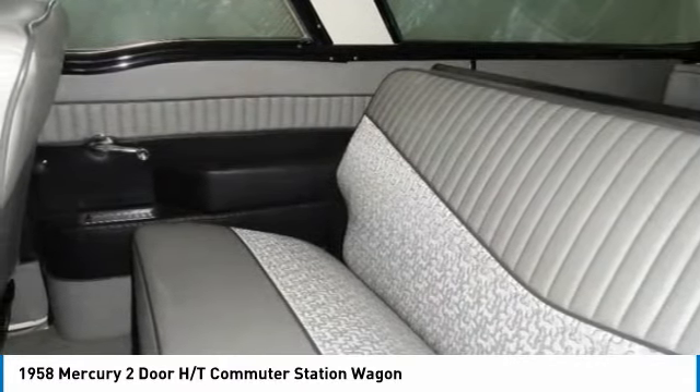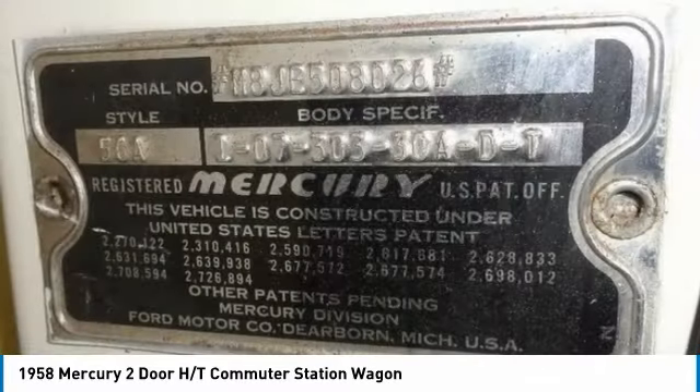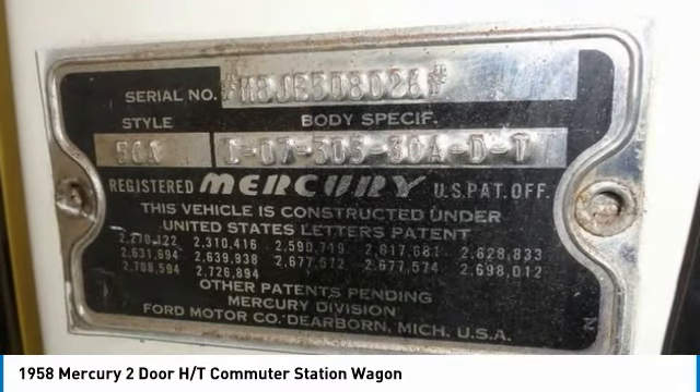Double anti-sway bar, stainless polished and new chrome, and so much more. This 1958 Mercury two-door HT commuter station wagon has been meticulously maintained, perfectly suited for anyone who appreciates or collects beautiful classics.